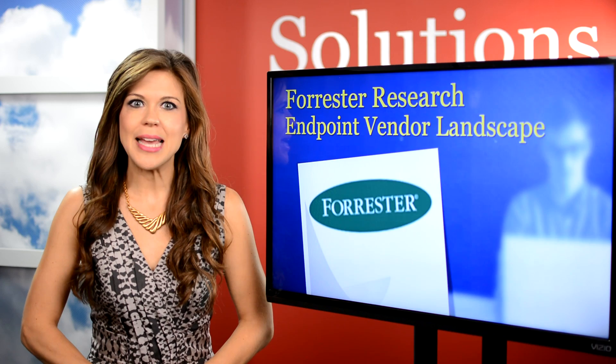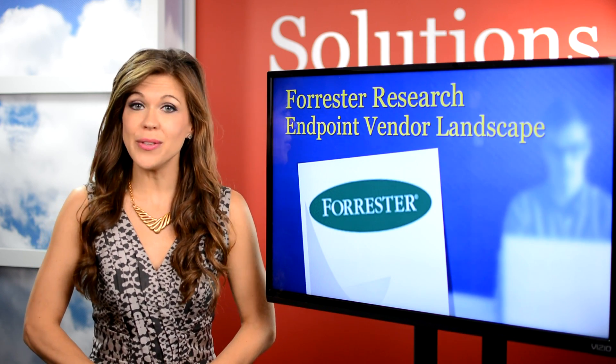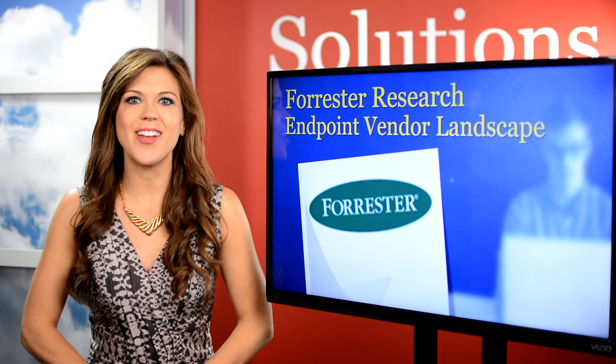Forrester's Vendor Landscape Report also made the list. Forrester offers a wide variety of resources, including these reports, to assist business leaders in choosing the right enterprise technology solutions.